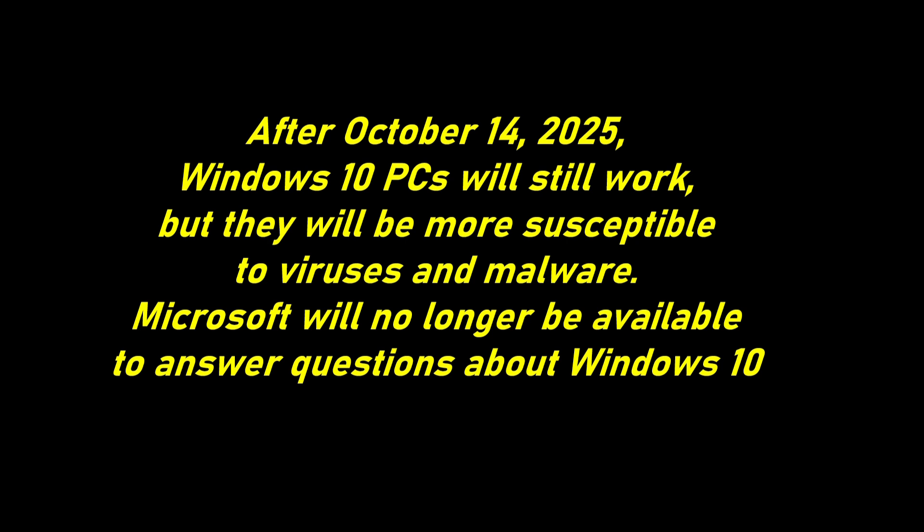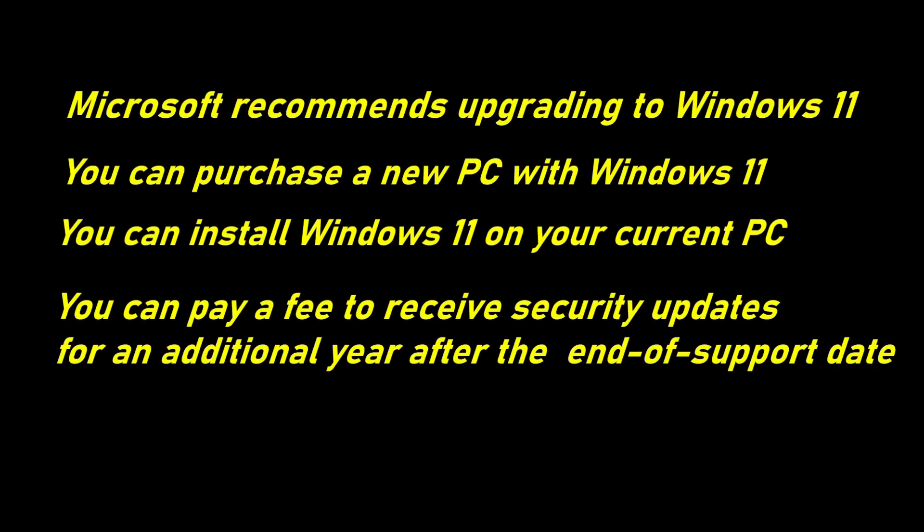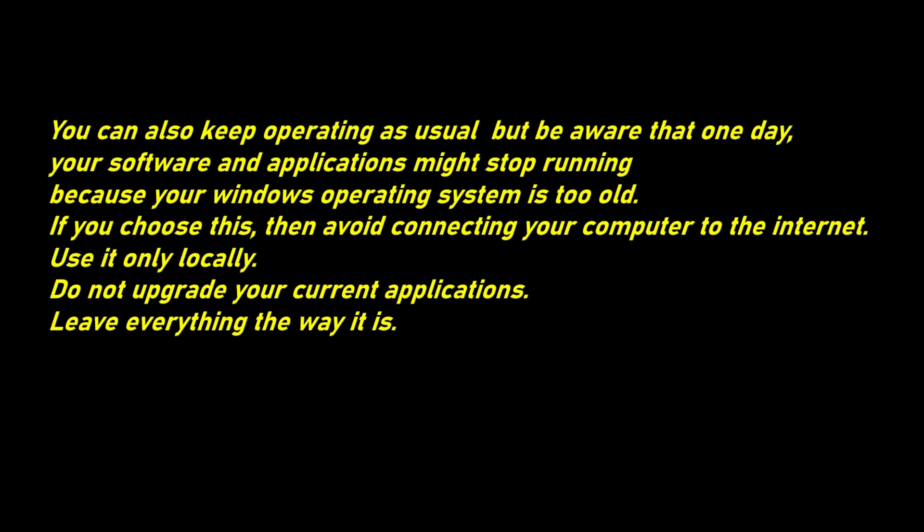Microsoft will no longer be available to answer questions about Windows 10. What are the options? Microsoft recommends upgrading to Windows 11. You can purchase a new PC with Windows 11, or install Windows 11 on your current PC. You can also pay a fee to receive security updates for an additional year after the end-of-support date. You can also keep operating as usual, but be aware that one day your software and applications might stop running because your Windows operating system is too old. If you choose this, avoid connecting your computer to the internet — use it only locally, do not upgrade your current applications, and leave everything the way it is.